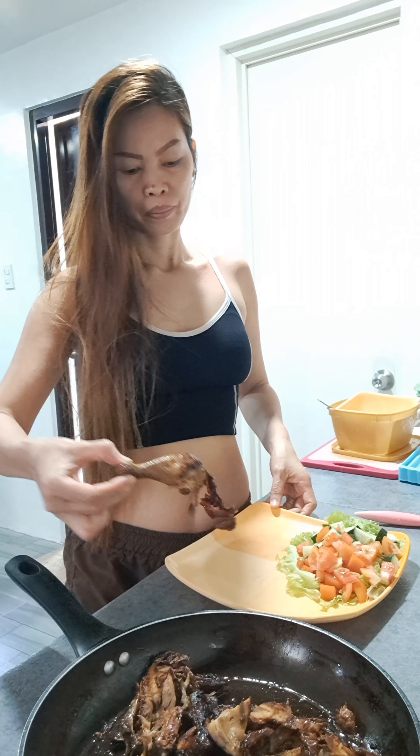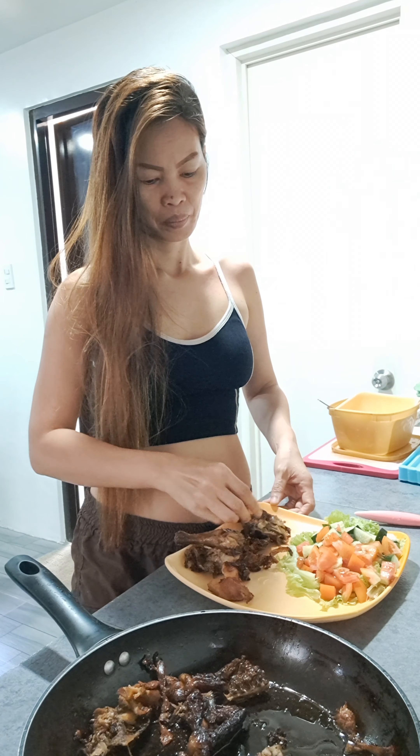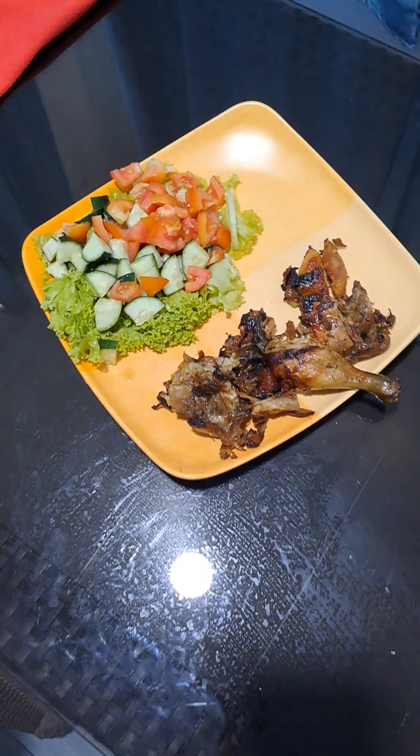And then, I have a leftover chicken from last night. So I heat it up. So this is my simple lunch for today. There you go. My yummy lunch.